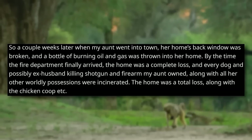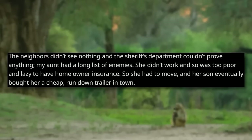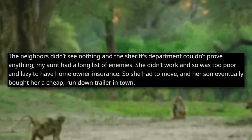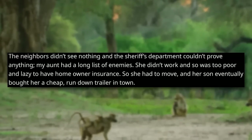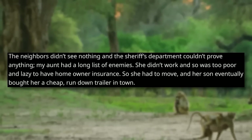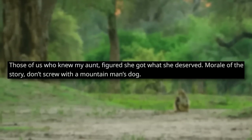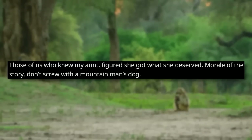The home was a total loss, along with the chicken coop. The neighbors didn't see anything, and the sheriff's department couldn't prove anything. My aunt had a long list of enemies. She didn't work, and so was too poor to have homeowner's insurance. She had to move, and her son eventually bought her a cheap, run-down trailer in town. Those of us who knew my aunt figured she got what she deserved. Moral of the story: don't screw with a mountain man's dog. Emphatic, but very justified revenge there. Brilliant stuff. If you've got a problem in your life and you know a way that you can deal with it and get that problem gone forever, then do it.